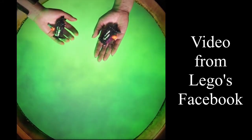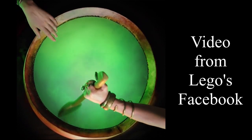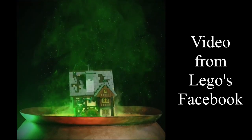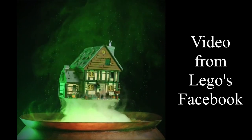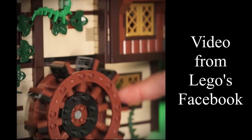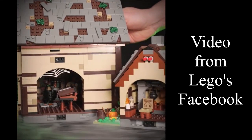Welcome to this quick video looking at the newest released Lego Ideas set of Disney's Hocus Pocus, the Sanderson Sisters Cottage. This is going to be released on the 4th of July and will be selling for £199.99 in the UK.